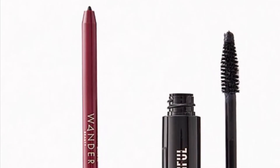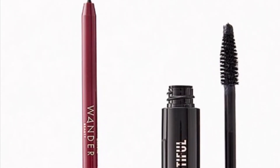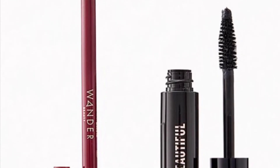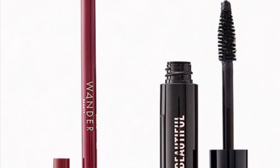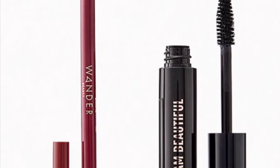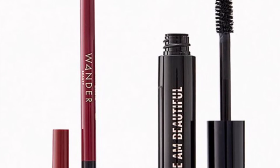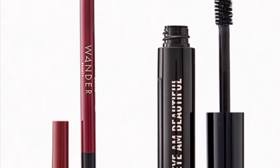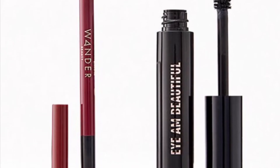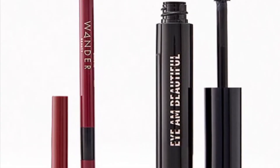From Wander Beauty and Real Her is the Lined Eye Duo valued at $39 — this mascara and eyeliner duo will be your base for countless eye looks all season long. You'll get from Wander Beauty the Sky Liner Automatic Gel Eyeliner in Jet Black at 0.5 grams and the Real Her I Am Beautiful Mascara.